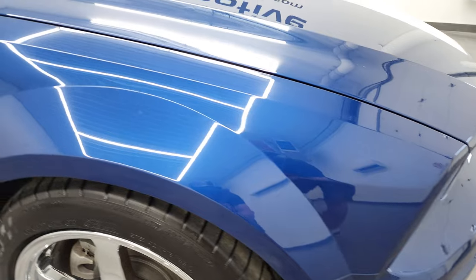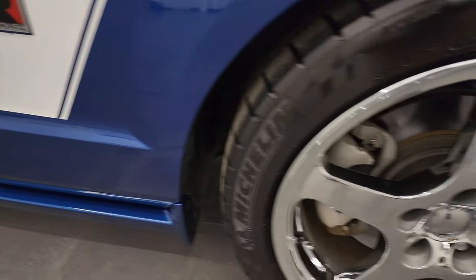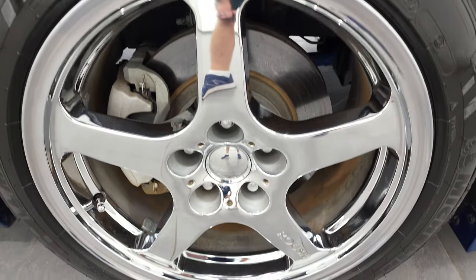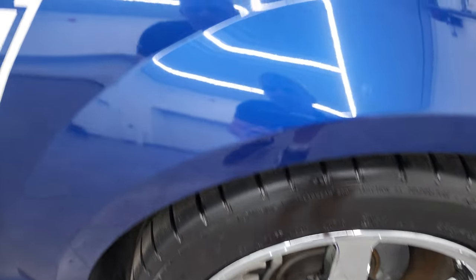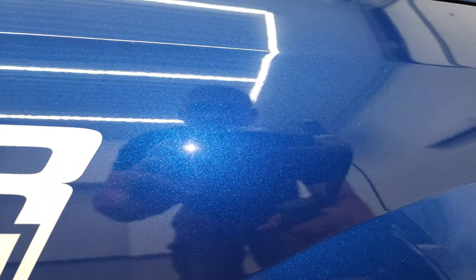The passenger's side front fender is in fantastic condition as well. The passenger's side rim has no major scuffs or scrapes on there. Vista Blue is really a neat color — it's got a ton of metal flake in it, just a really good-looking blue on this car.